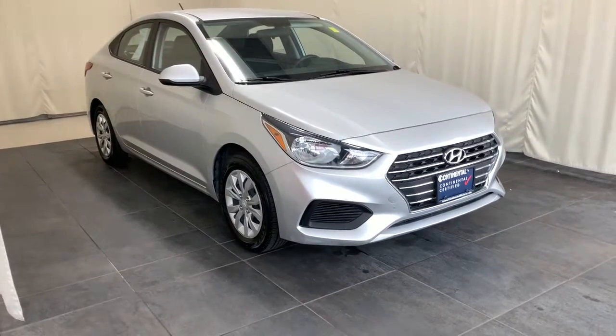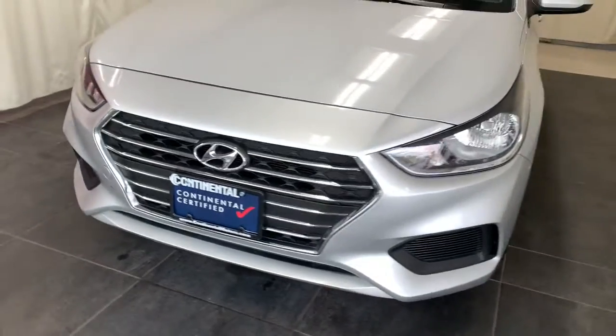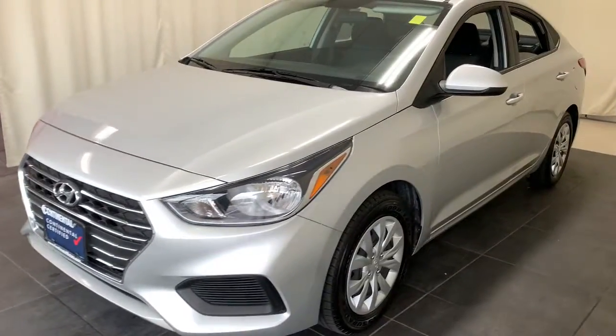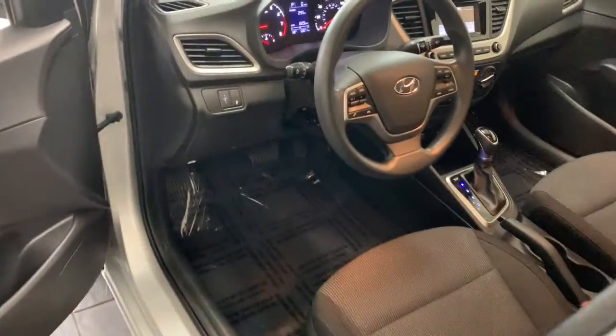Picture yourself in the 2019 Hyundai Accent. This vehicle is an outstanding buy with fewer than 60,000 miles on the odometer. Here's an affordable way to get the features you need and the quality you want.